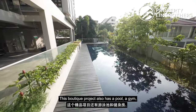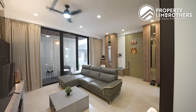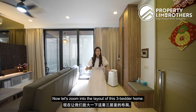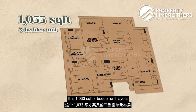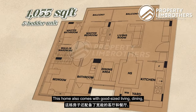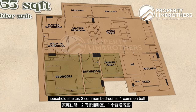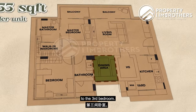This boutique project also has a pool, a gym, and a barbecue pit. Pulling out the floor plan, this 1,033 square feet three-bedroom unit layout is squarish and functional, making furniture placement planning easier. The home comes with a good-sized living and dining area with an attached balcony, an enclosable kitchen, a household shelter, two common rooms, one common bathroom, and a master with ensuite and balcony.